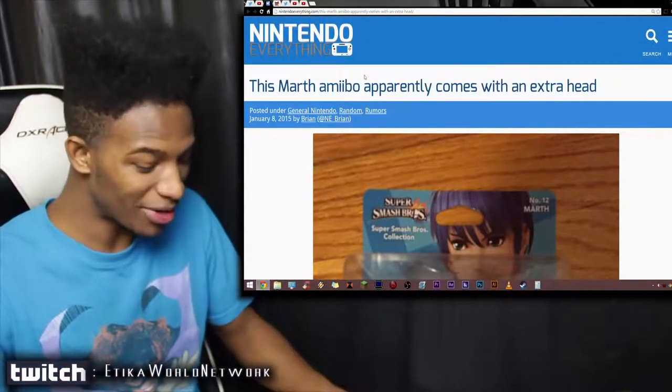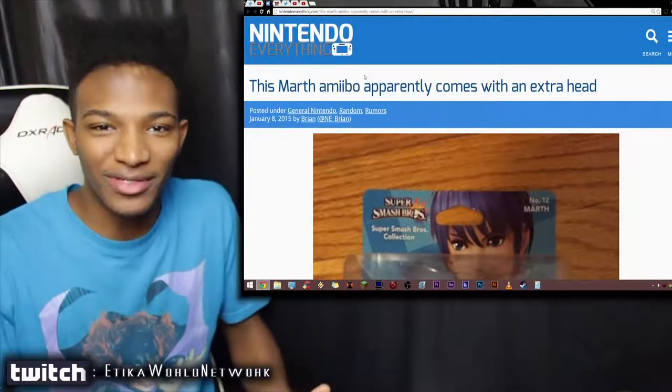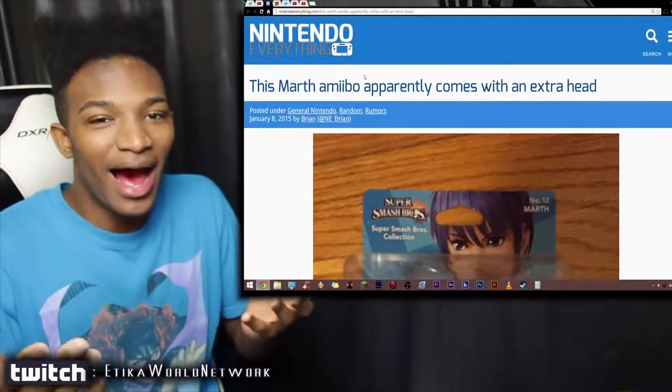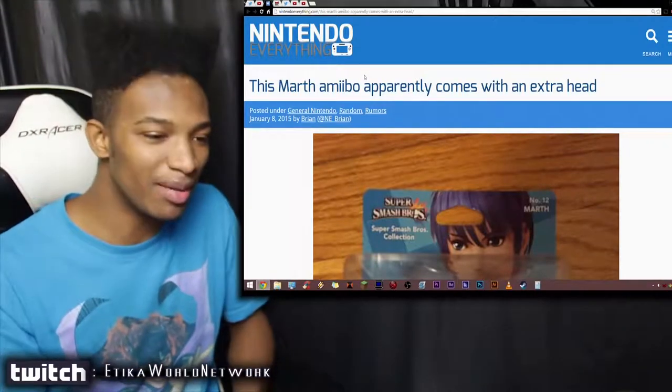Nintendo's catching too many L's with these Amiibo. I was thinking that the three-yard peach is probably the maximum extent we're going to get with this whole thing — it really can't get more ridiculous than that — but I got shown up once again. Nintendo never fails to surprise us with these Amiibo.